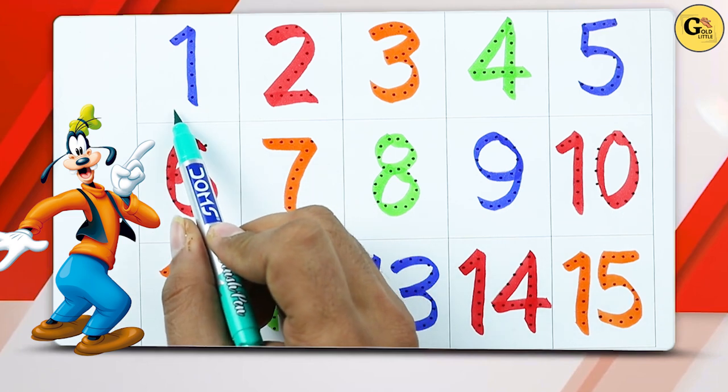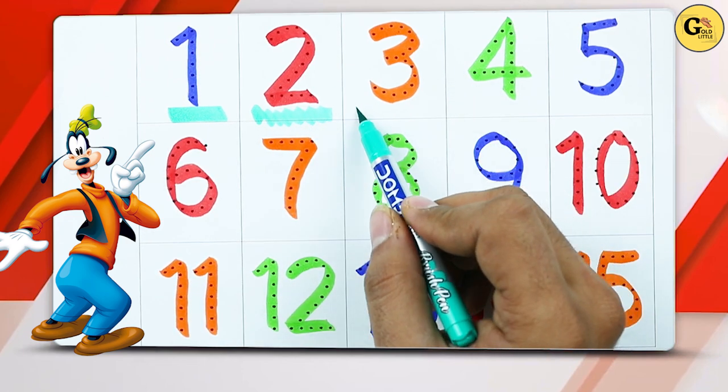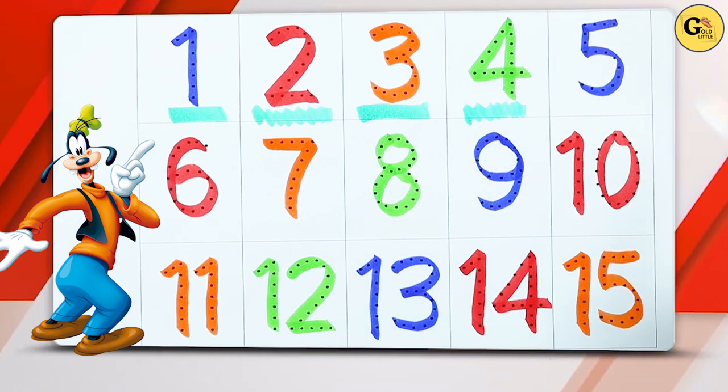It's number 1 with blue color. Number 2 with red color. Number 3 with orange color. Number 4 with green color.